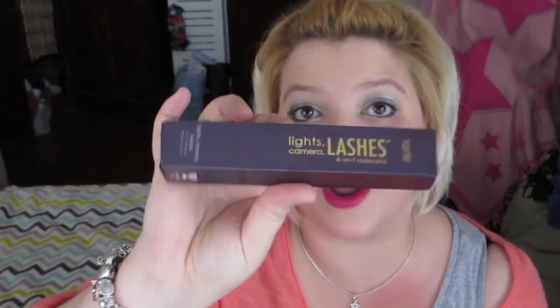Next is the Tarte Light Camera Lashes mascara number 41. I couldn't wait to try this famous Tarte mascara. I really hope I'm not going to be disappointed because it's a really expensive mascara, and also I hope I don't end up loving it too much because it's hard to find in the UK. The packaging is so luxurious — even just the box is gorgeous.